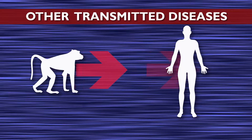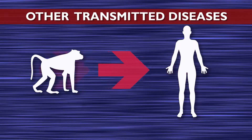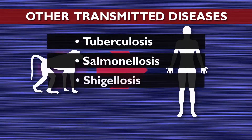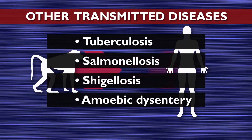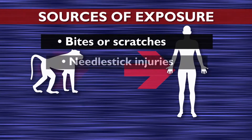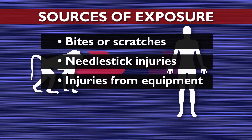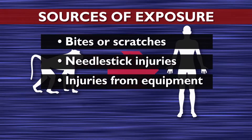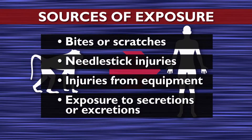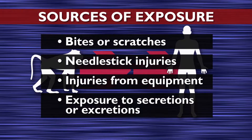Other diseases can also be transmitted from monkeys to humans. Examples are tuberculosis, salmonellosis, shigellosis, and amoebic dysentery. Common sources of exposures are bites or scratches by animals, needle stick injuries, or injuries from sharp edges of contaminated cages or equipment. Splashes from caging into the eyes or onto mucous membranes can also expose you to disease.